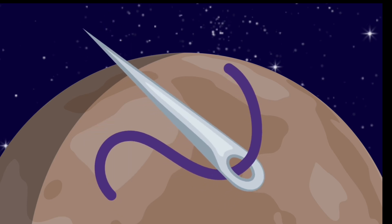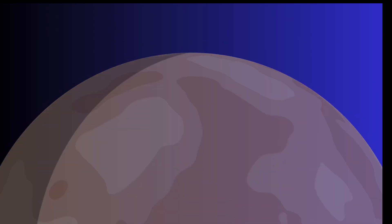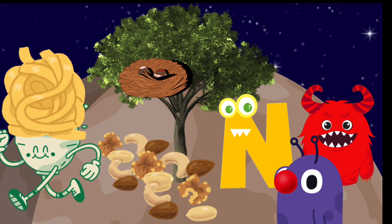That's a huge needle. Needle. Oh no, that's a huge net. Looks like we are going to be trapped here forever. Let's get out of here before it's too late. Net. Planet N was fun, wasn't it? Let's head to another planet now.